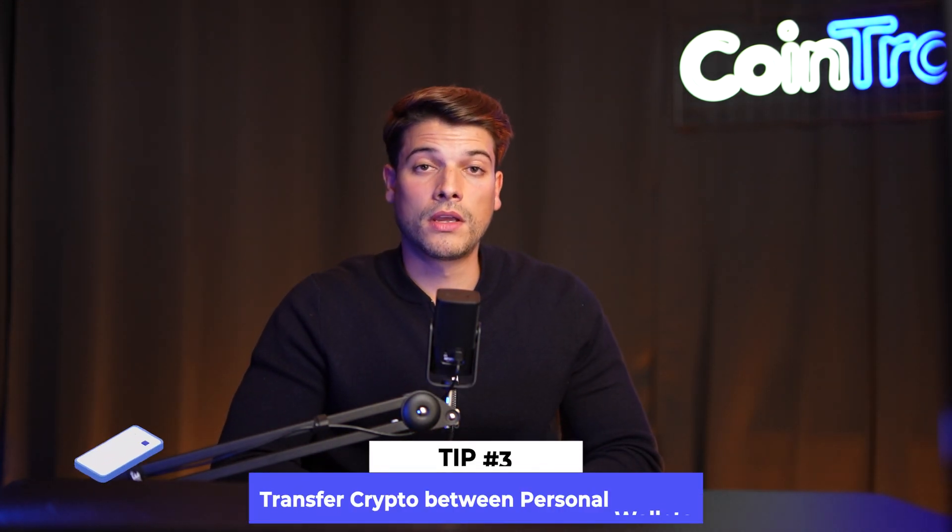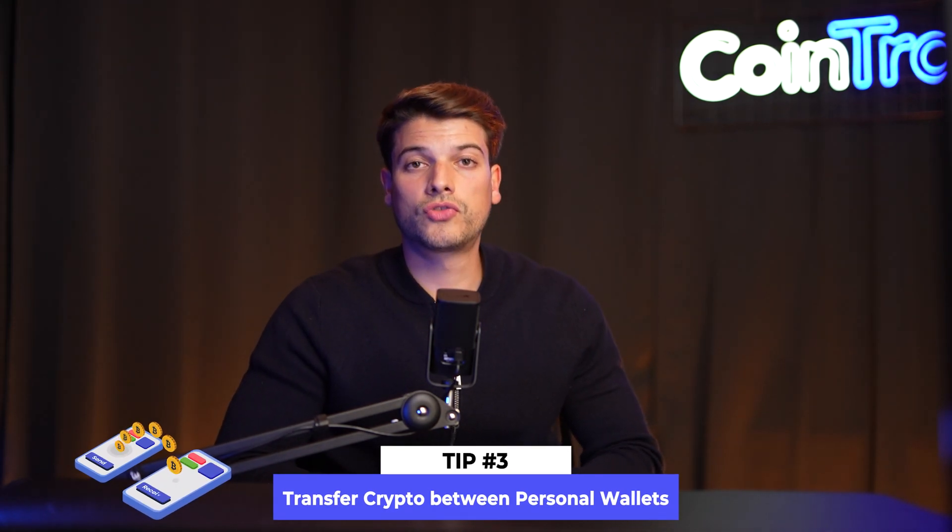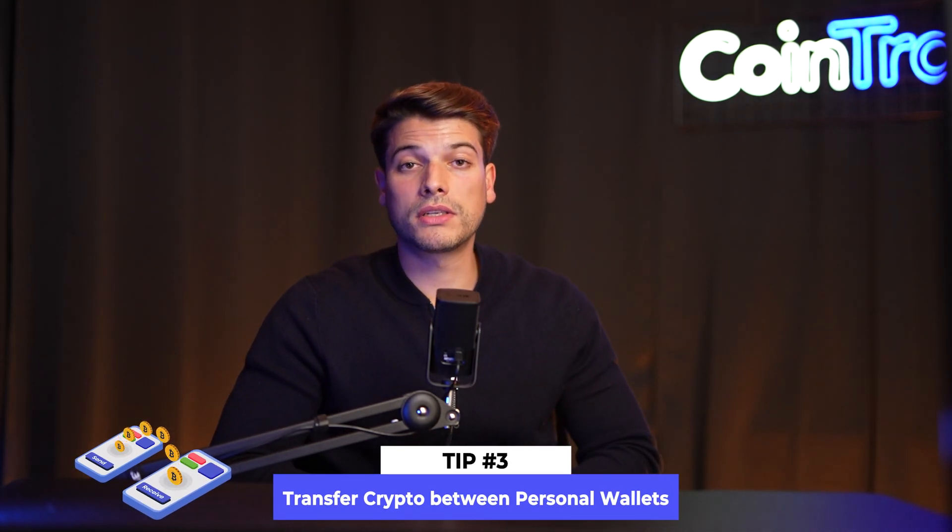Tip number three: transfer crypto between your personal wallets. Transferring crypto between personal wallets is a crypto tax-free event in the US and in the majority of countries. If you move your crypto holdings from one wallet to another, you won't have to report those transfers and there are no taxes to be paid. If you do this a lot, you'll probably have a lot of fees to pay for the transfers, which unfortunately are not tax deductible, but at least you don't have to pay taxes on the crypto transfers. Remember, if you sell any portion of your crypto holdings, then you'd be taxed.